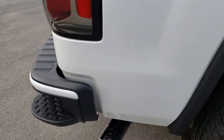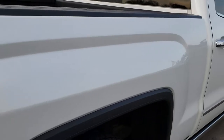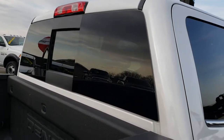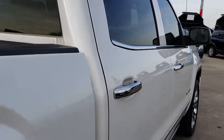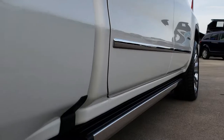This truck was locally owned by one of our managers here at the store. One owner, no accidents, clean history. As you go down this side you can see no dents, no dings.